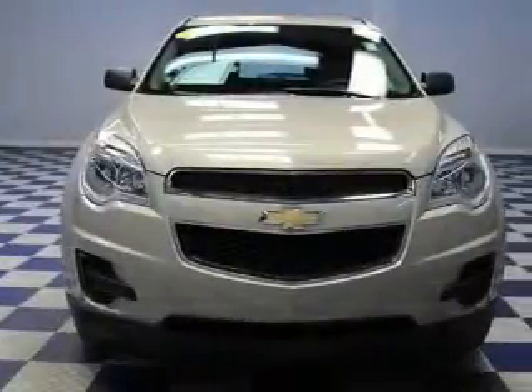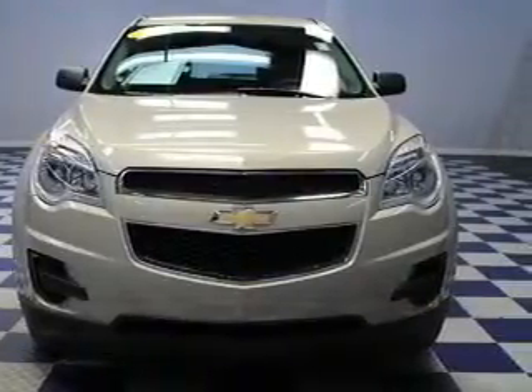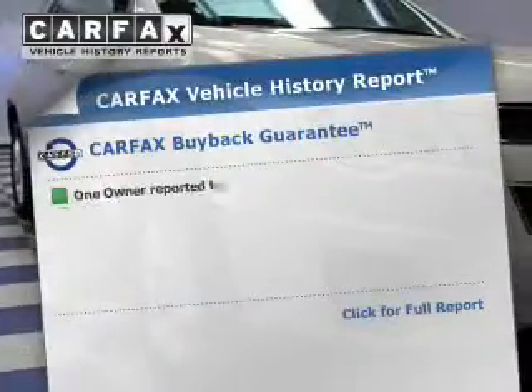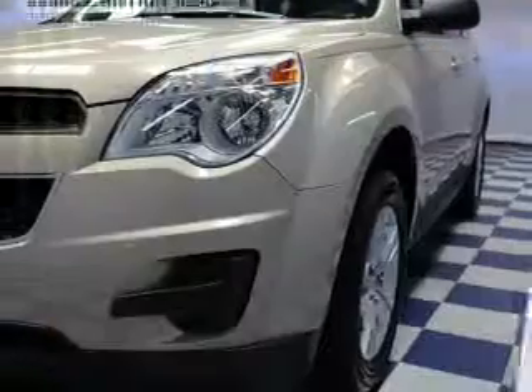GPS navigation will guide you to your destination. Stand out from the crowd with premium wheels. Brake safely with the anti-lock braking system. This vehicle comes with a Carfax report, which reduces your buying risk by providing the vehicle's history before you purchase.